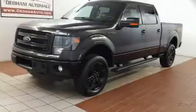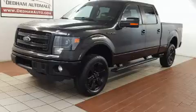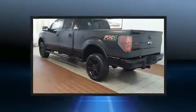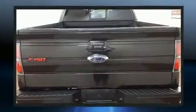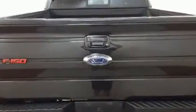Discerning drivers will appreciate the 2013 Ford F-150. Ford prioritized practicality, efficiency, and style by including a tachometer, variably intermittent wipers, a rear step bumper, and one-touch window functionality.